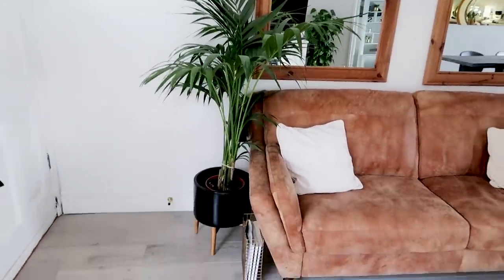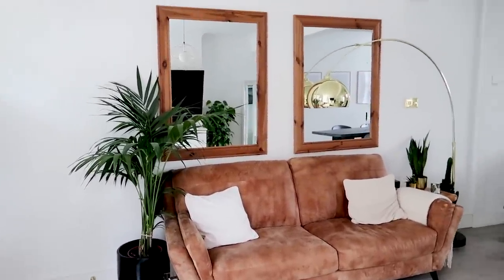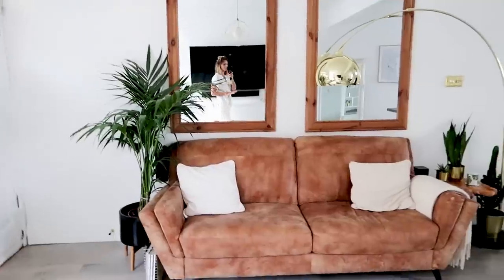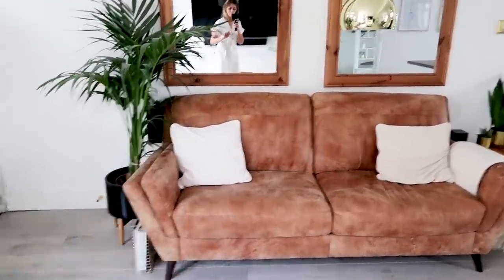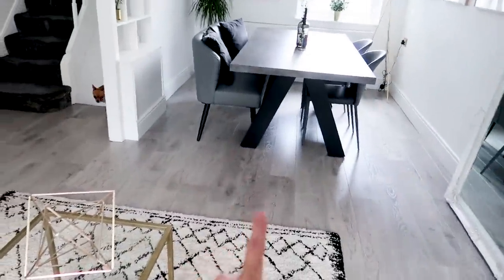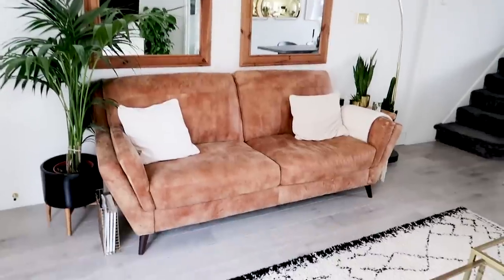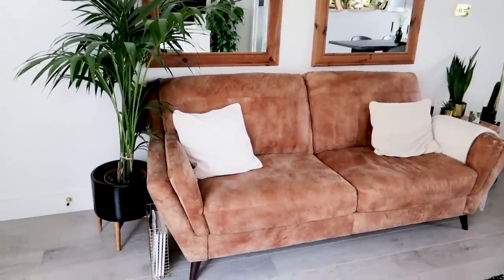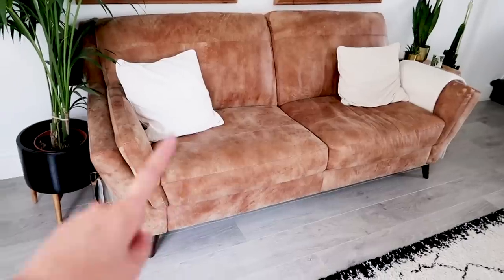Okay, we are in the lounge — level number one. So over here, this is probably the biggest change in the house: we used to have two really dark sofas, one there and one there, and we changed it. We did not like the dark sofas and we also found that it was a complete waste of space.